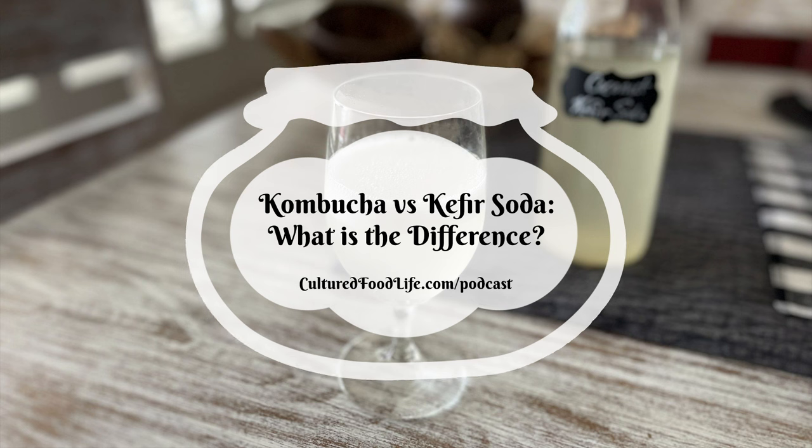Welcome to the world of probiotic foods. This is Cultured Food Life with your host Donna Schwenk. Welcome everybody and thanks for joining me. Today we're going to be talking about kombucha versus kefir soda — what's the difference, what are the health benefits, and what can we learn about these different drinks and all the things they can do?